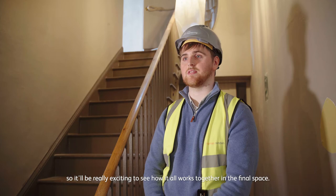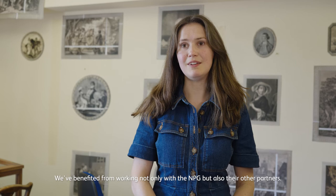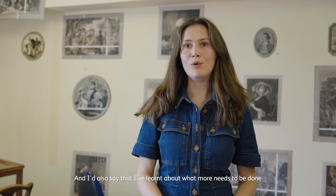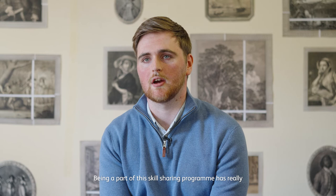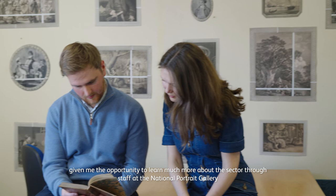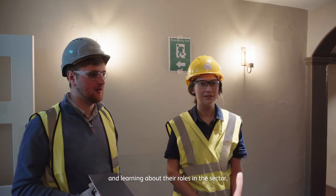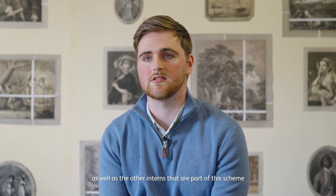We've benefited from working not only with the NPG but also their other partners, and I'd also say that I've learnt about what more needs to be done in terms of recruitment and encouraging young people from different backgrounds to get into the sector. Being part of this skills sharing program has really given the opportunity to learn much more about the sector through staff at the National Portrait Gallery, learning about their roles and the pathways available, but also learning from partner institutions and the other interns that are part of this scheme — really to feel a sense of community and a networking opportunity as we all go through this industry together.